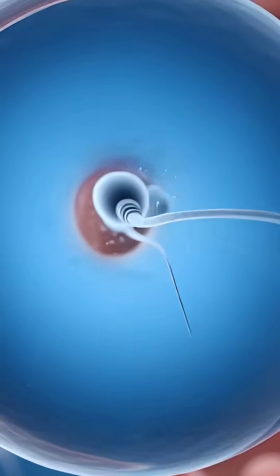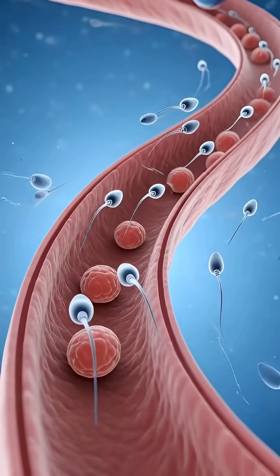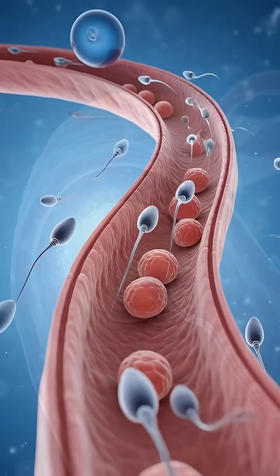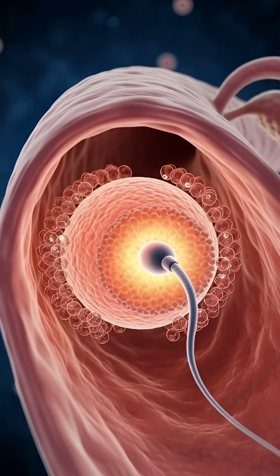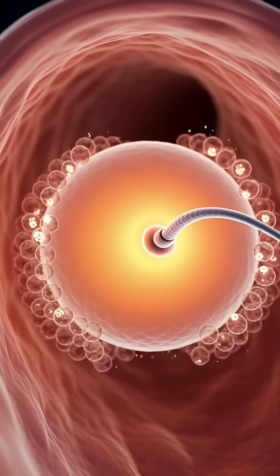A group of determined sperm begin their journey inside the female reproductive system, swimming with purpose toward the egg. One sperm makes successful contact with the egg, creating the very first spark of new life.